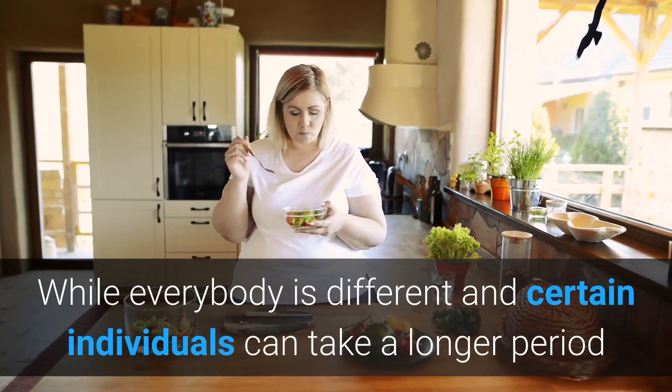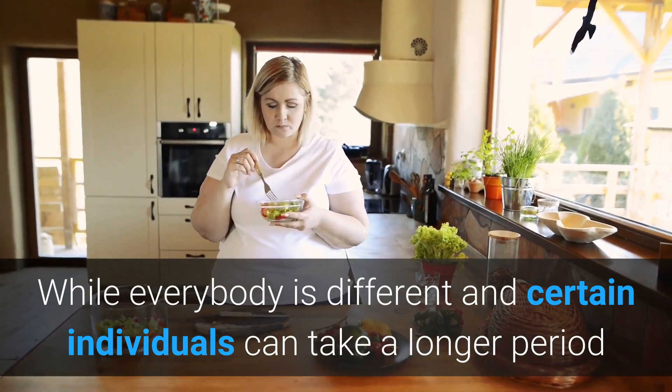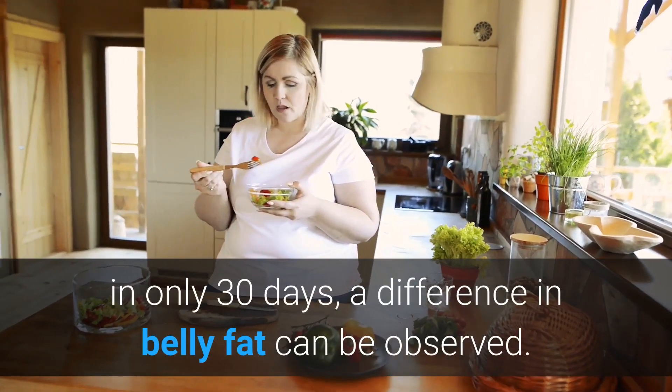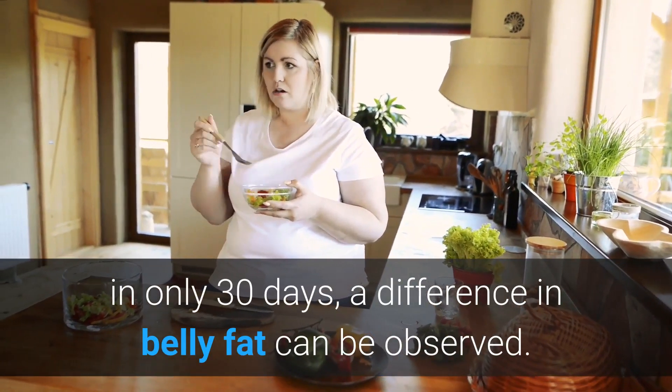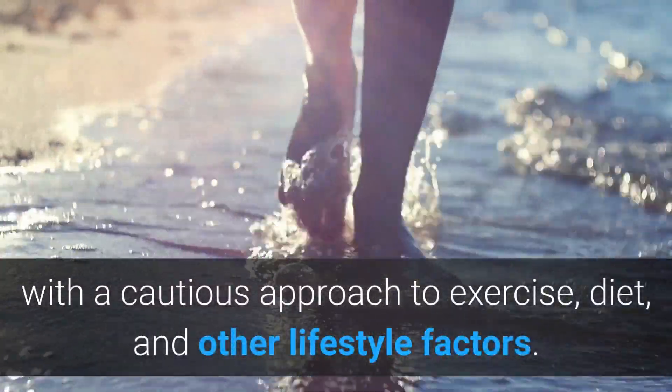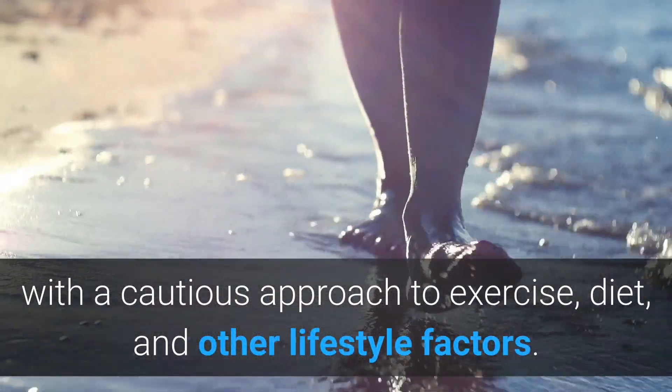While everybody is different and certain individuals can take a longer period of time to see effects, or can see results faster, in only 30 days a difference in belly fat can be observed. You will be on your way to shrinking your belly with a cautious approach to exercise, diet, and other lifestyle factors.